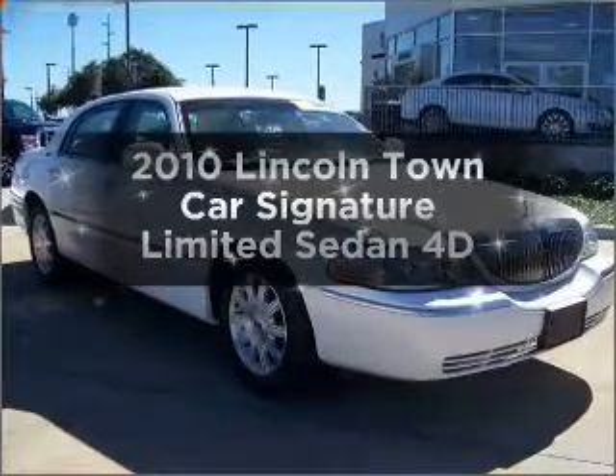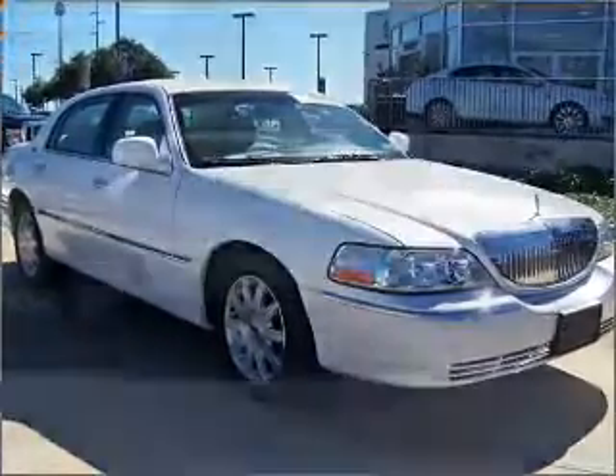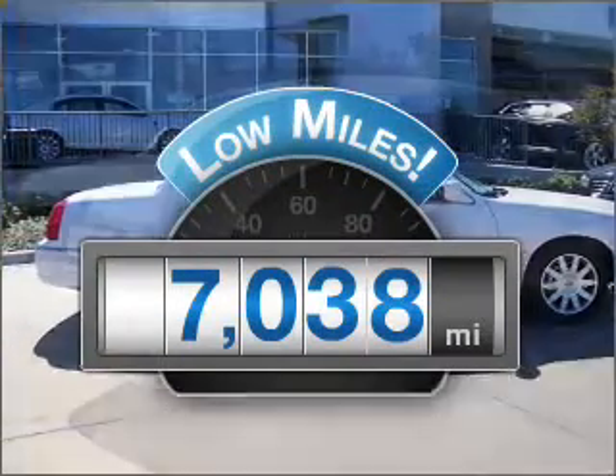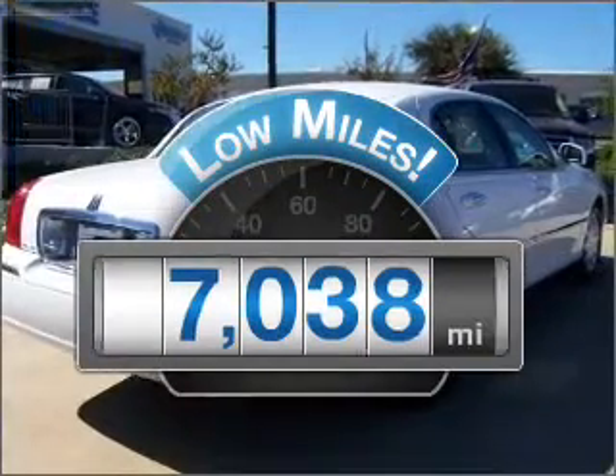Introducing the 2010 Lincoln Town Car. If you're looking for a first-rate auto, this one could be yours today. A low odometer reading makes this vehicle a great value at this price.